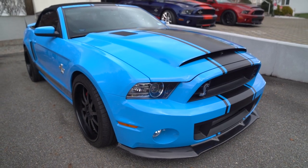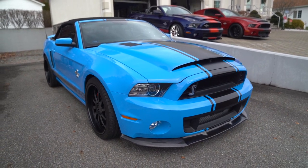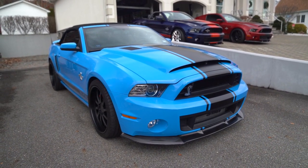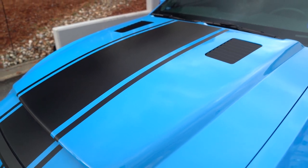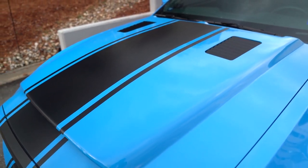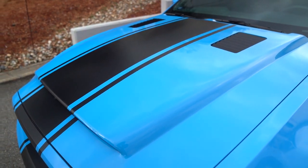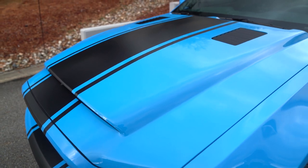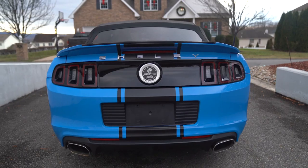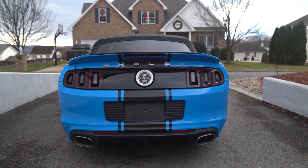You have the Grabber Blue with the black over-the-top stripes and the Super Snake GT500 side stripes, as well as badging on the tail panel and fenders. Additional features include a Super Snake hood with heat extractors and upper grille mesh insert, carbon fiber front splitter, a rear spoiler, side scoops, a power-operated black soft top, a light bar with center brake light, fog lights, and dual exhaust outlets.